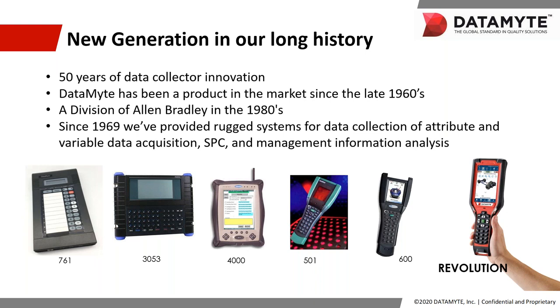But first, let's take a quick look back. Everyone here on the call knows Datamite, but I bet not everybody knows that we've been around for several decades. In fact, we've been providing solutions for data collection going all the way back to the 1960s. Our history even includes being a division of Allen Bradley during the 1980s. When you've got a long successful track record, you know you're doing something right.